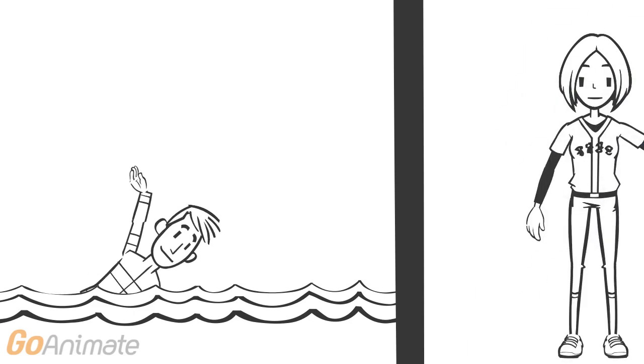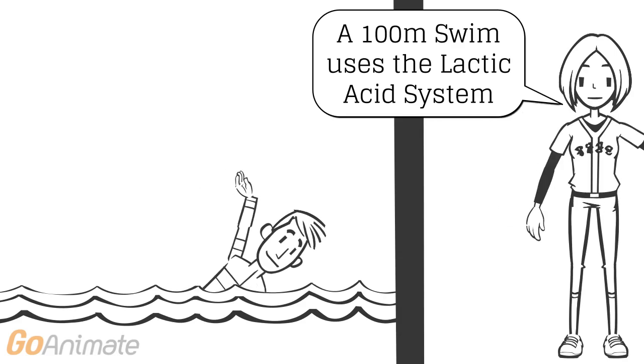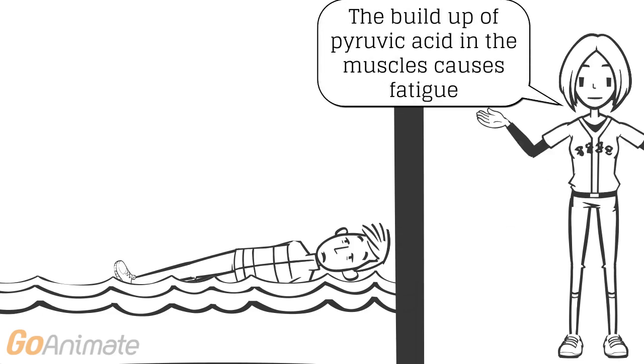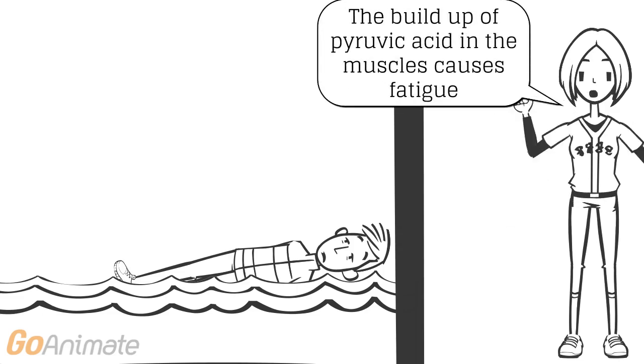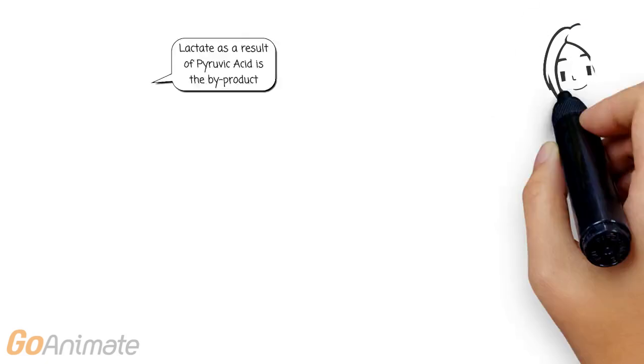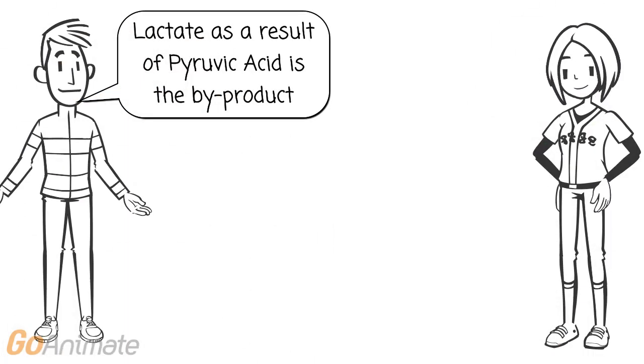A swimmer performing a 100 meter swim would use the lactic acid system. For an average swimmer, this takes around two minutes to complete. The swimmer will become fatigued at the end of this swim due to the build-up of pyruvic acid in the muscles. The pyruvic acid produces lactate, a harmful by-product of the lactic acid system.